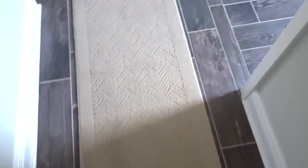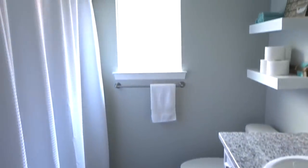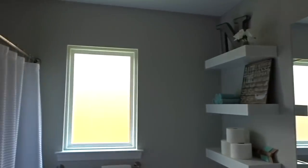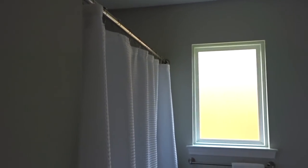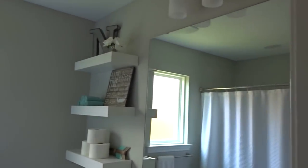Moving into our guest bathroom, I used pretty much the same colors in here — almost spa-like, I guess. I just wanted to keep it very bright and fresh, very clean, and I didn't want it to be too overwhelming for the small space.